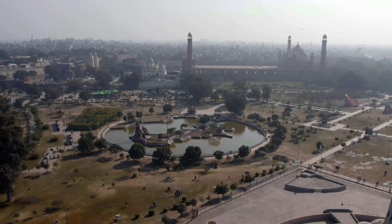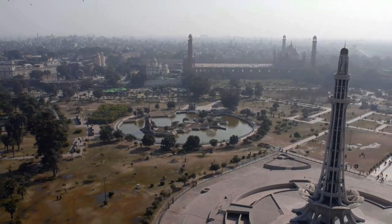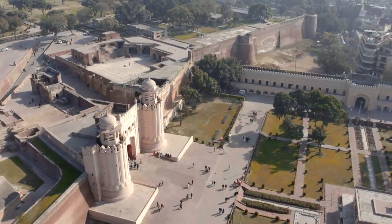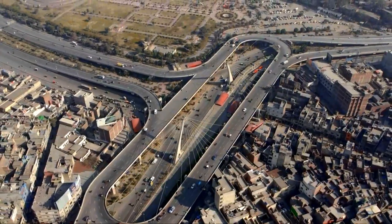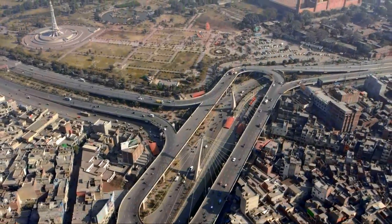The Badshahi Mosque is surrounded by several historical places, including Minare Pakistan, Lahore Fort, Shahi Kila, and the Lahore Museum. Each of these sites offers a unique glimpse into the rich history and culture of the region.